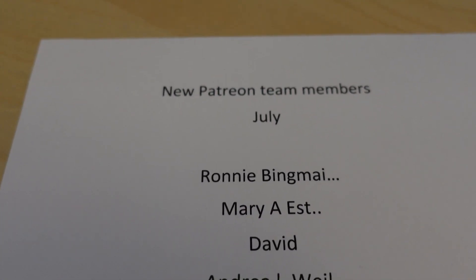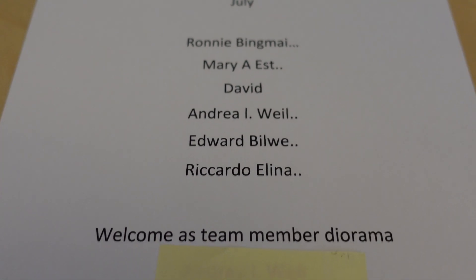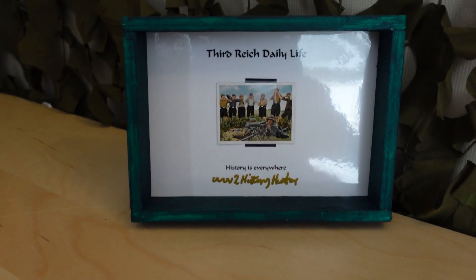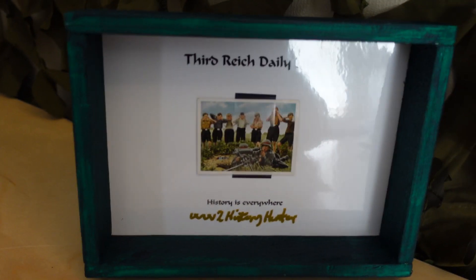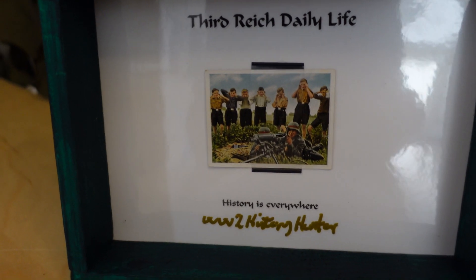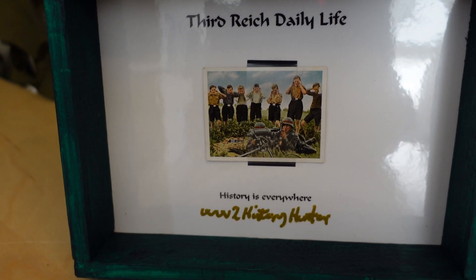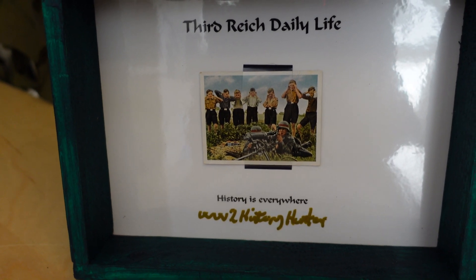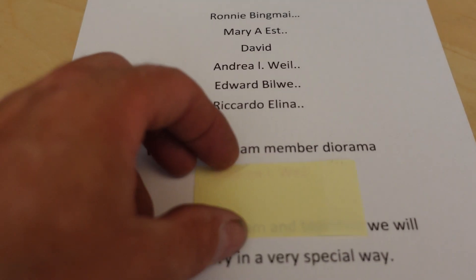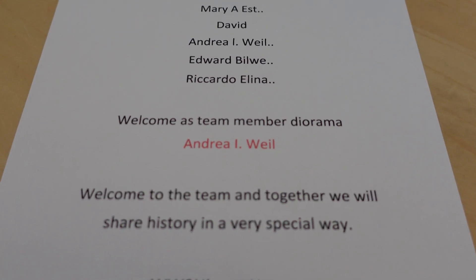We have some new patron team members in July. I want to say thank you to Ronnie, Mary, David, Andrea, Edward and Ricardo. Welcome as team members of the History Hunter team. This is a little welcome gift I'm going to pass on to one of you - it's a Third Reich daily life diorama with an authentic cigarette card that German soldiers could collect and swap in the fields, barracks or bunkers. And I just love them. So who are we passing that on to? That goes to Andrea. Welcome to the team.